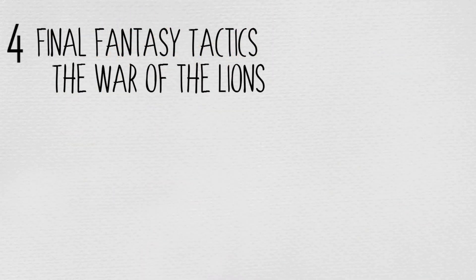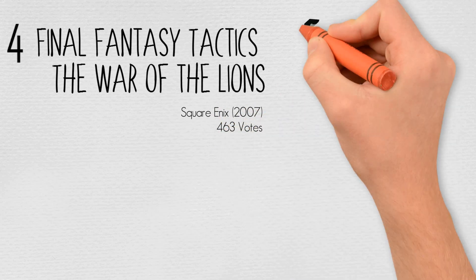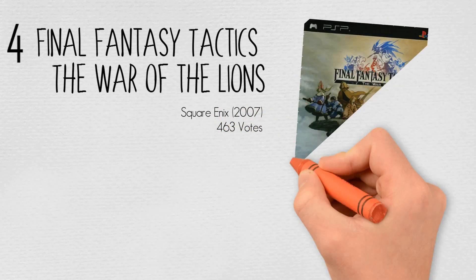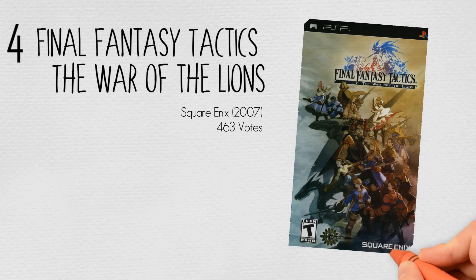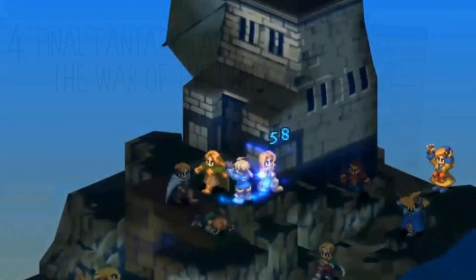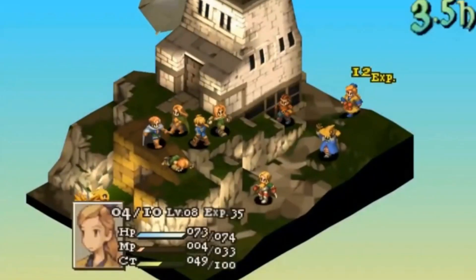And at number 4, Final Fantasy Tactics: The War of the Lions by Square Enix in 2007, with 463 votes. Final Fantasy Tactics: The War of the Lions is a turn-based tactical role-playing game set within the fictional world of Ivalice. The game follows a war between the Kingdom of Ivalice and its neighbour Ordalia, told as a historical document relating the deeds of an extensive cast drawn from both sides of the conflict.